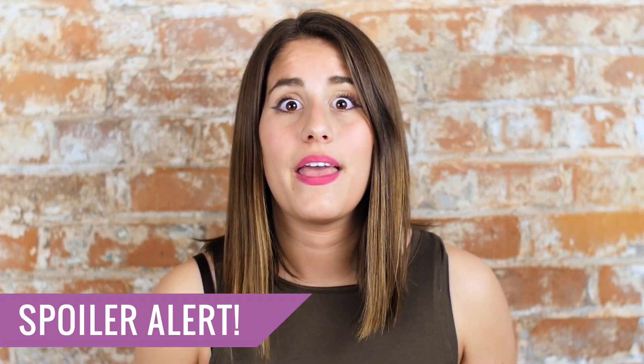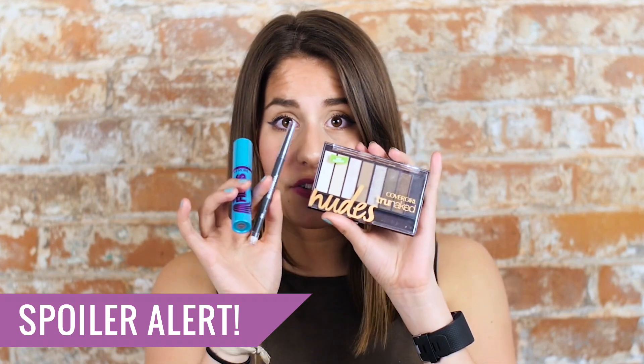Hi guys, it's Imani and today I'm going to talk to you about the next BoxBox that's going to a few thousand lucky influencers. These BoxBoxes are full of products from CoverGirl and I'm going to show you some of them today, try some on with girls in the office, and give you a chance to earn a spot in the box.